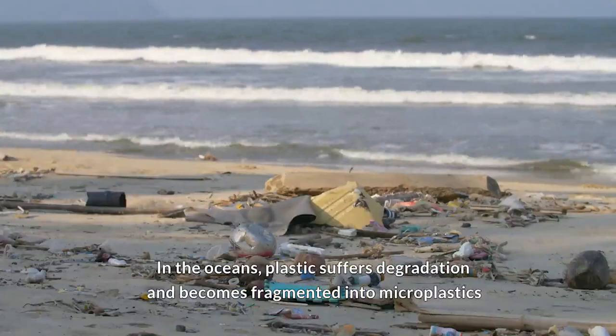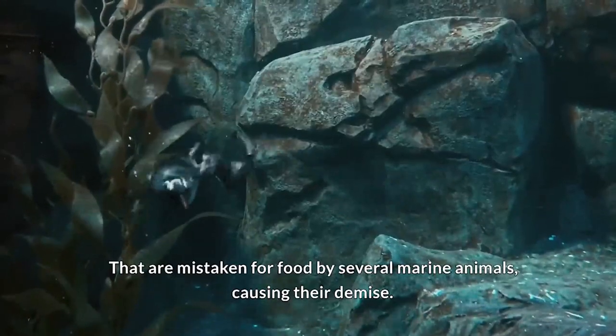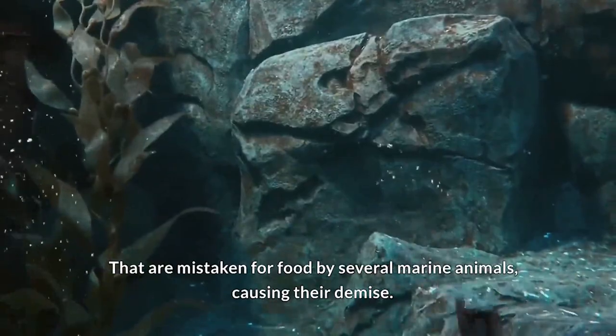In the oceans, plastic suffers degradation and becomes fragmented into microplastics that are mistaken for food by several marine animals, causing their demise.